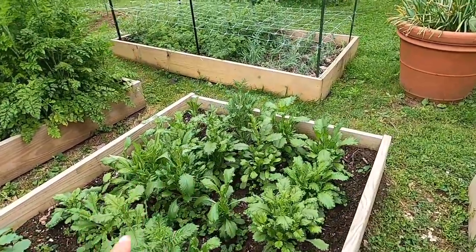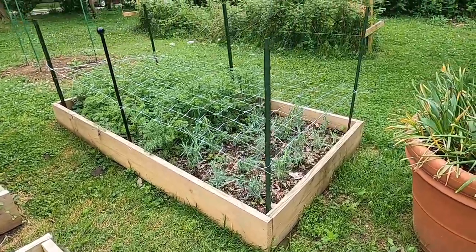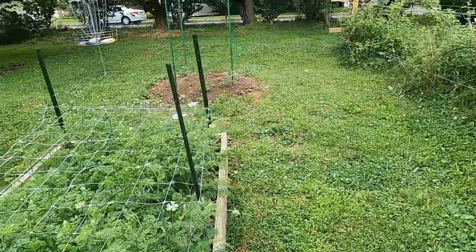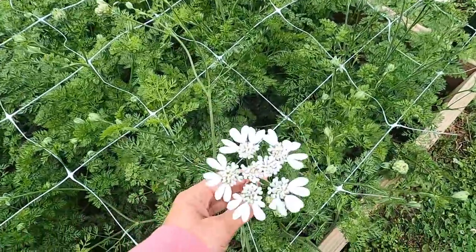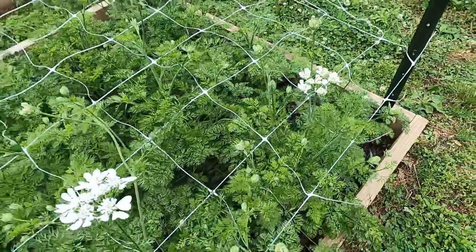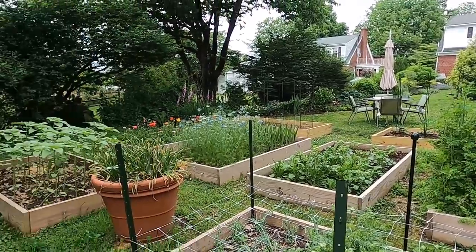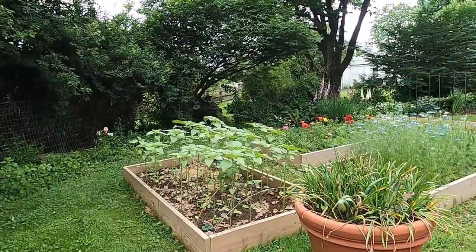Here we have some more Scabiosa — not blooming yet. This bed has Orleia and also carnations, just starting to bloom now. A really beautiful lacy texture, great for wedding work. Right in front of me in this bed is Ardara, and over here in this bed is White Light Pro Cut Sunflowers.